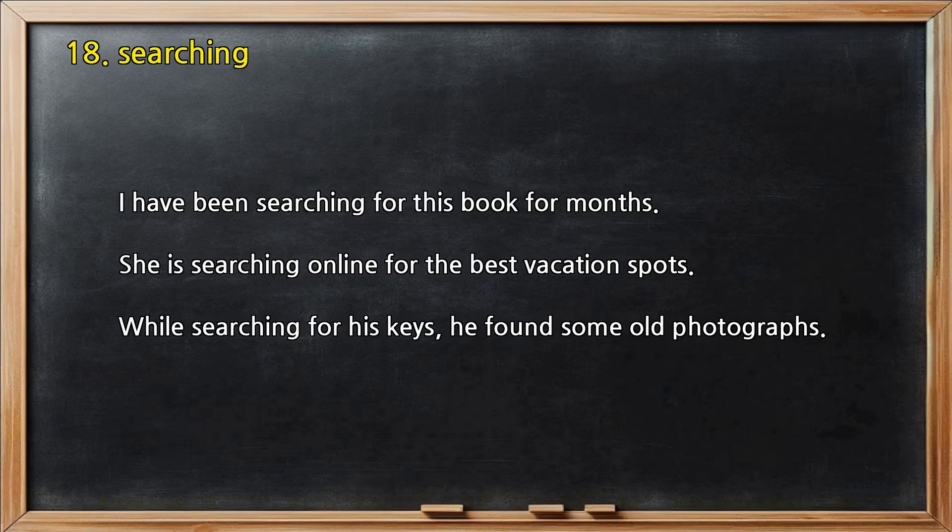Number 18 — Searching. I have been searching for this book for months. She is searching online for the best vacation spots. While searching for his keys, he found some old photographs.